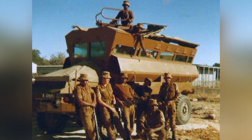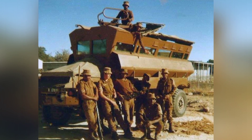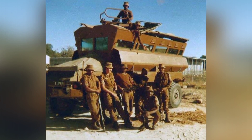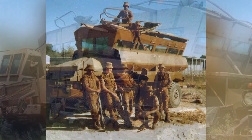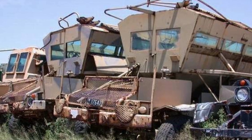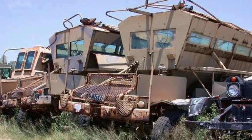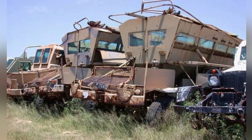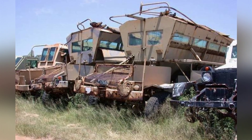Therefore, most of these armored personnel carriers have a large and tall appearance, a larger ground clearance, and are mostly modified from truck chassis, with weak protection. The HIPPO is such an armored personnel carrier, and it is one of the early modifications in South Africa, with many immature designs that directly affected the subsequent design of armored vehicles.